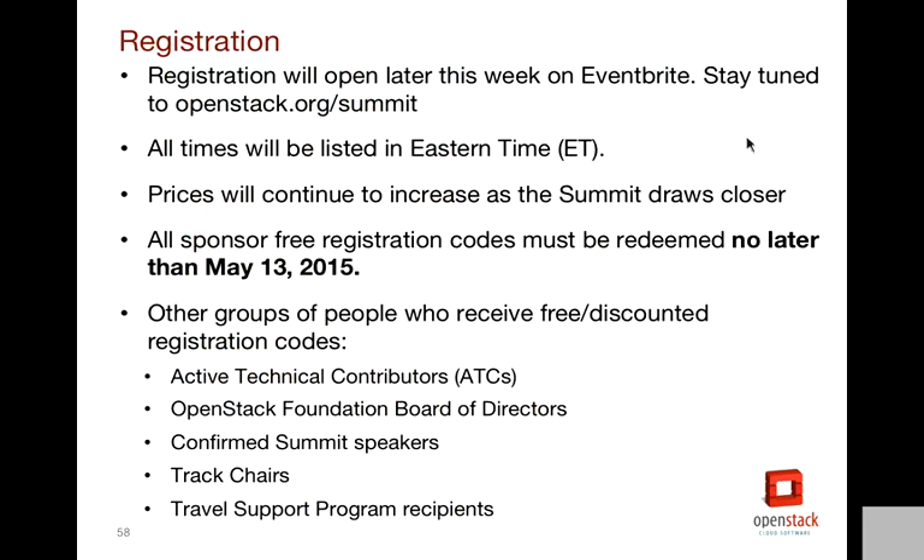Registration should open tomorrow or Friday — we are teeing it up today. But if you're a sponsor, I suggest you hold off on registering until you receive your free codes, and speakers until they get their acceptance. Prices do increase several times between when we open and the summit starting — it's about 50% off at the early bird rate, so we'll post those details on our website later this week. In addition to speakers and sponsors, other categories receiving free registration include: track chairs, travel support program recipients, the board of directors, and good technical contributors — the largest group. Before using your sponsor codes, verify that your people don't already fall into one of those buckets.